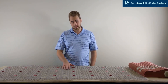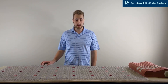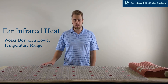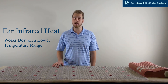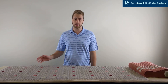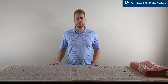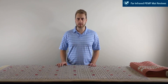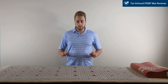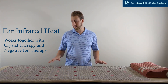When looking for a far-infrared mat, it is best to get something with wide temperature settings. Even though far-infrared heat works better on lower temperatures, the higher temperature settings are great for cold nights or winter, and some people really like the hotter temperatures. I myself prefer a cooler temperature, but everyone is different. Far-infrared heat, when related to these mats, works together with negative ion and crystal therapies.